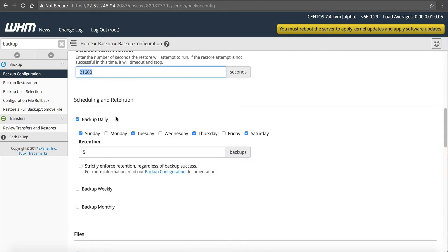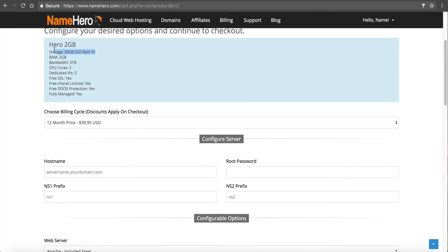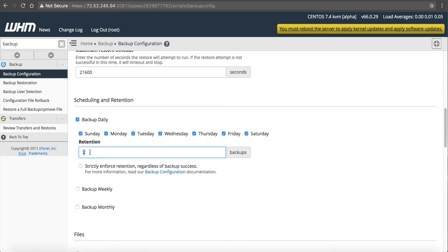Scheduling and retention is important — these are the days you want it to back up. By default it goes to every other day; I like to back up every day and retain one or two days, because each backup takes up data. On this two gigabyte server you have 30 gigabytes of space and you're already using six, so it'll use roughly three more for the backup. If you want up to seven days retention you'd need a larger VPS, like our Hero 6 or Hero 8.